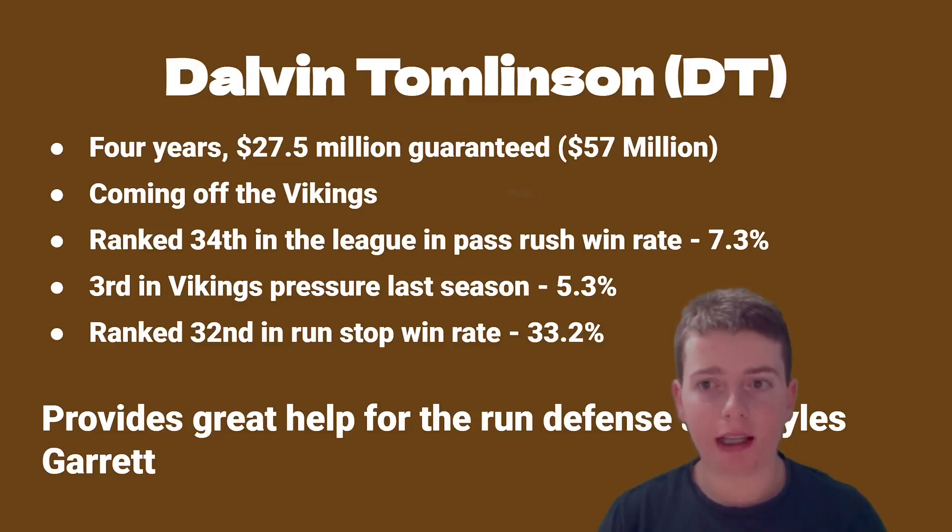Tomlinson is a very reliable, solid defensive tackle. He was ranked 34th in the league in pass rush win rate last year at 7.3 percent, third on the Vikings in pressure last season at 5.3 percent, and ranked 32nd in the league in run stop win rate at 33.2 percent. The important thing is he's going to help the run defense, which was awful last year, and give Miles Garrett some relief inside.